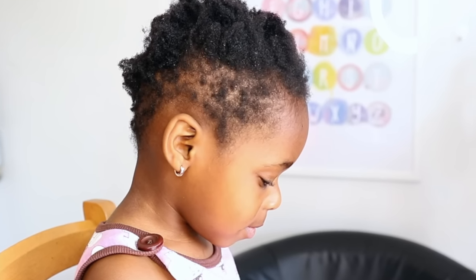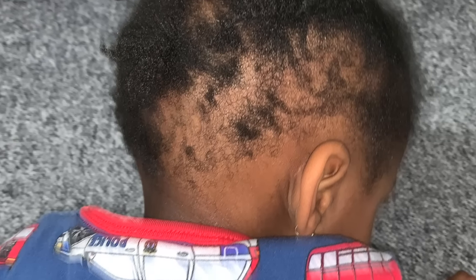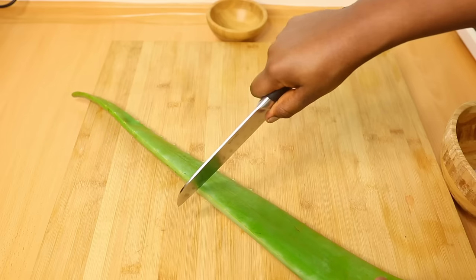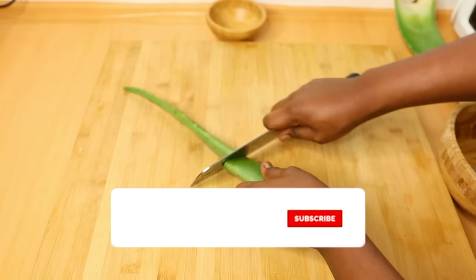Hey lovelies, welcome back to the channel. If you are new here, this is my daughter Jasmine, and today I'm going to be showing you all the things I've added to her hair care routine that have really helped to improve the growth of her hair. Her hair was really damaged, so I added some of these natural ingredients into her hair care routine and I think they are really doing a great job. The first ingredient is aloe vera.